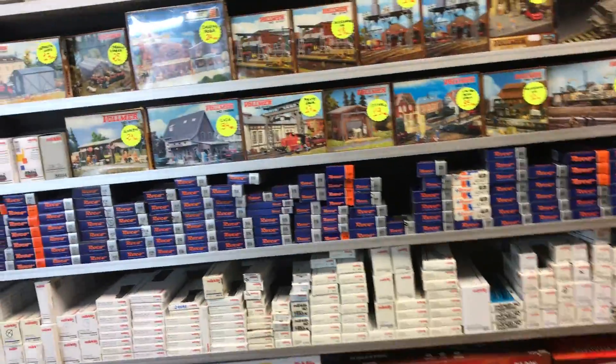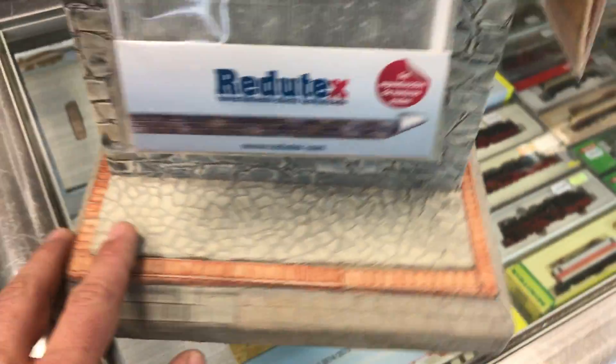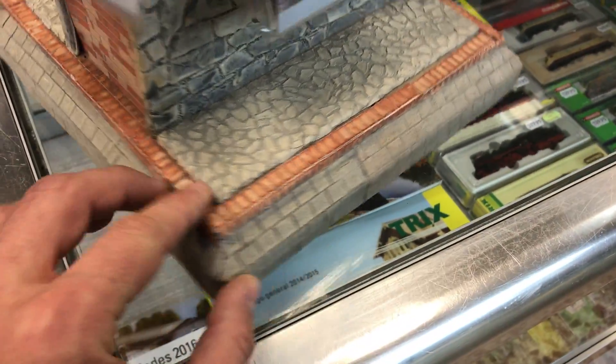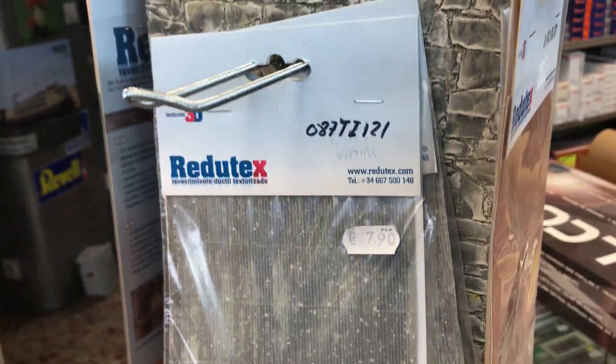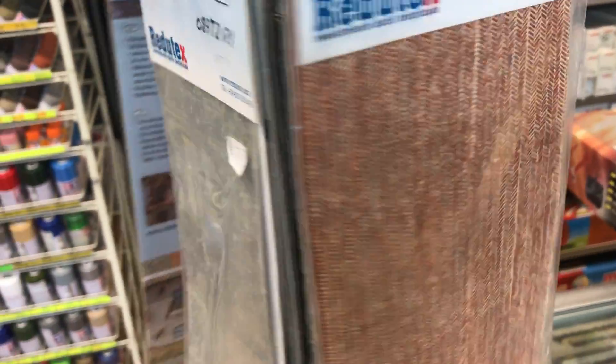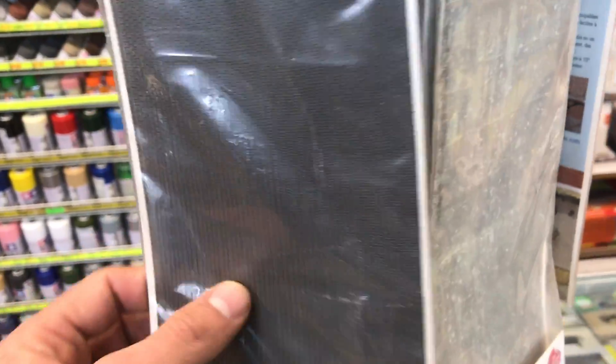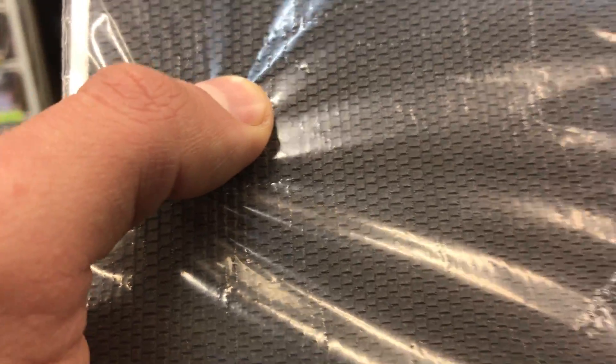I'm gonna be completely honest with you — I've never even been to a Hobby Lobby because I don't live near one. But this actually caught my eye — this is kind of like diorama-making material. It's like what, eight dollars for one little panel? Seven euros.